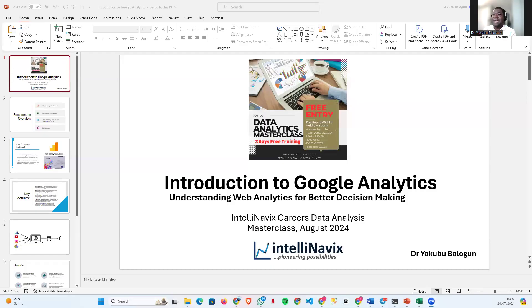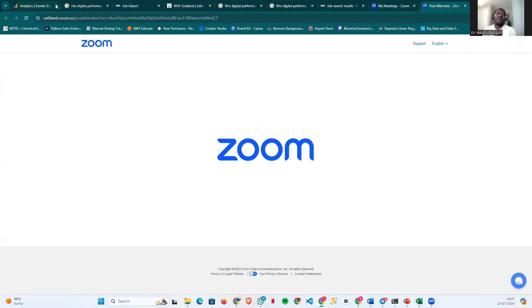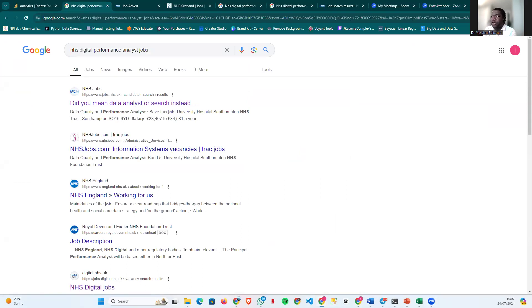I'm going to tell you a little bit about how the session is going to go tonight, and what has informed the direction of my presentation. Tonight we're focusing on Google Analytics and web analytics. I'm Dr. Yakubo Balogu, here at Intel and Navis Careers, where what we do is support people — you could be working in the IT sector or trying to go into that sector.